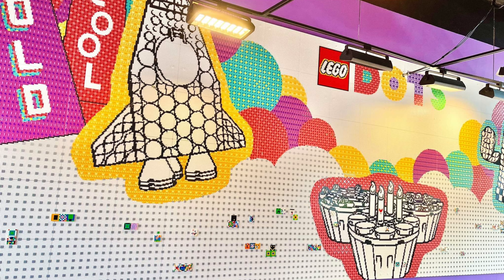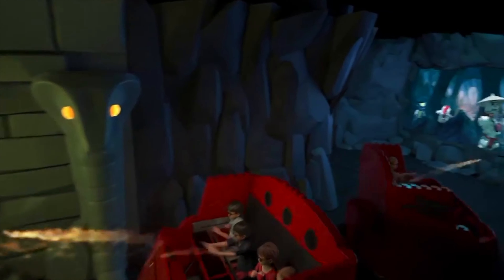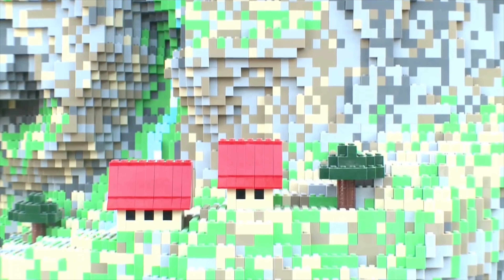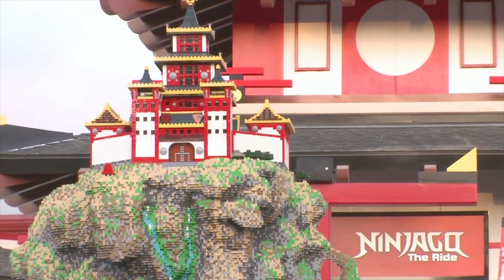We now come to Lego Ninjago World, where you will first come to Jay's Gravity Force Trainer. This Himalaya flat ride, created by Jay, is the perfect training device to get you up to speeds of spinjitzu. It is also home to the awesome dark ride attraction, Lego Ninjago The Ride. This is a 3D interactive ride where you'll be transformed into ninjas and fight against many daring foes. With the use of modern motion tracking technology, you'll only need to use your hands and the ride will track your scores so you can compete against your friends and family.